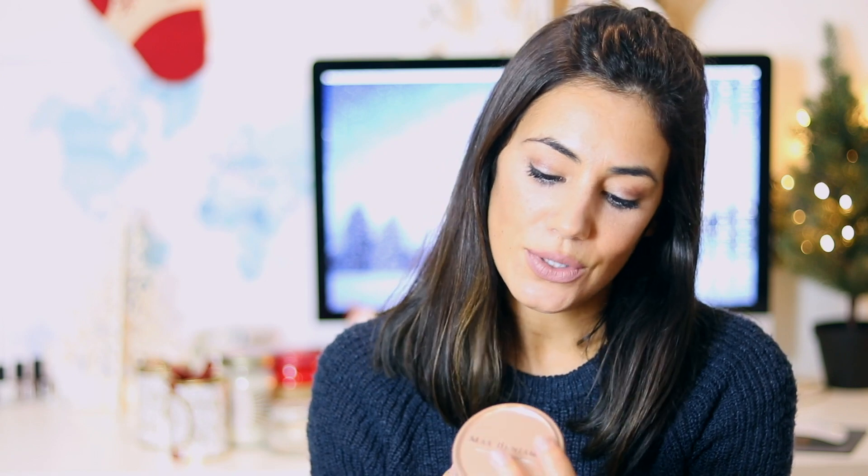I only discovered it this year, so these are my all-time favorites of 2016. If you want that end-of-Christmas-lunch feeling, this is perfect for you — Max Benjamin Coffee and Cardamom. The packaging is really cute too, it gives you that Christmas gift kind of look. The price is €26. I'm not sure if you can find it in all countries, but I'm sure you can buy it online. It's pricey but definitely worth it.